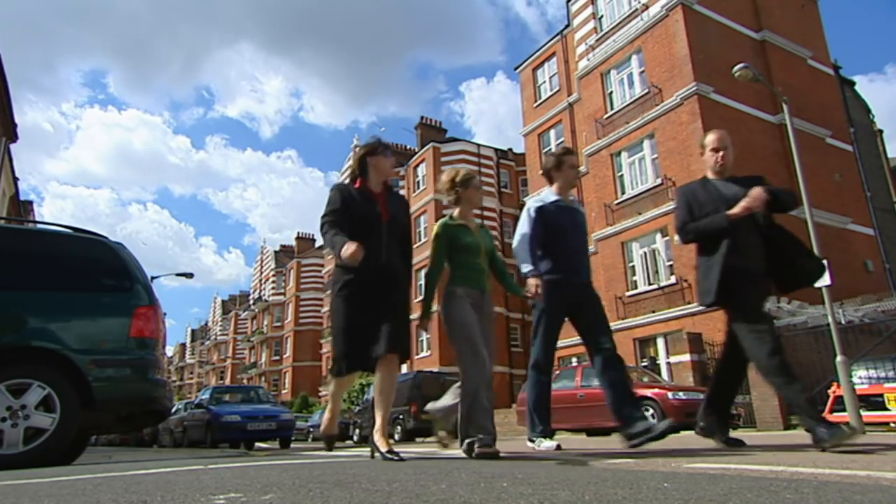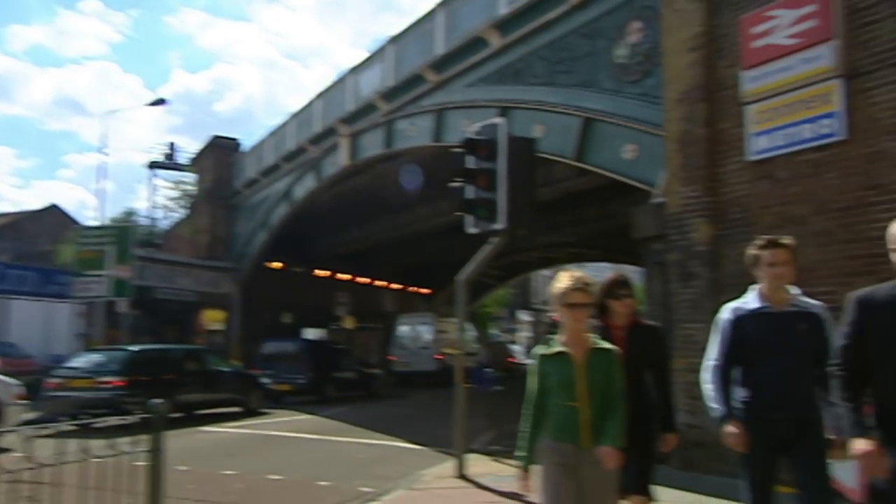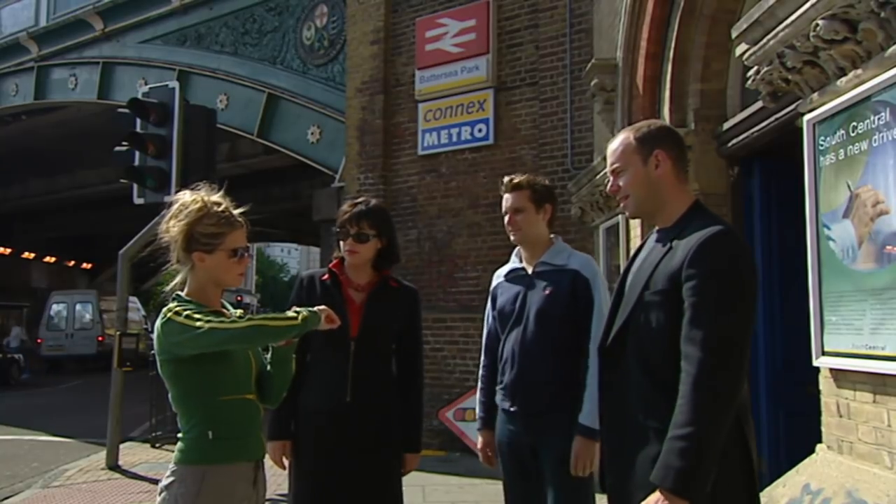It's important for Natasha to be able to get into town quickly for work. There's no tube in Battersea, but there's a mainline station. That's not bad — about 12 minutes?